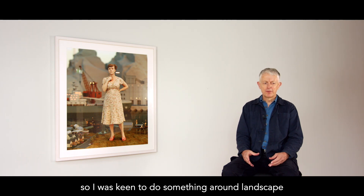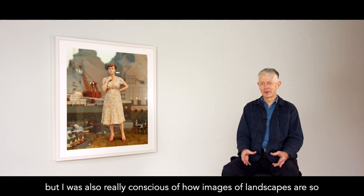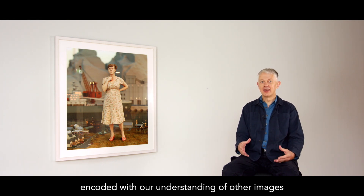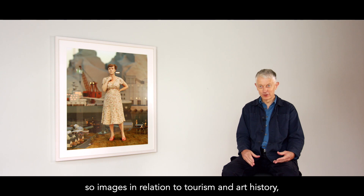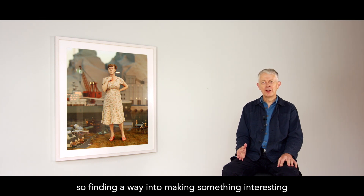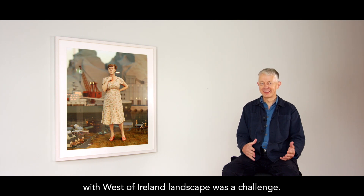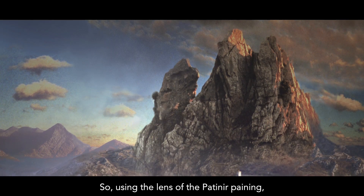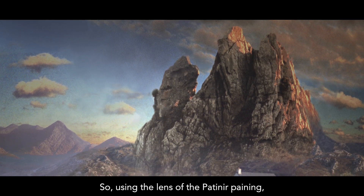I was keen to do something around landscape, but I was also really conscious of how images of landscape are so encoded with our understanding of other images — images in relation to tourism, art history, Paul Henry landscapes of the West of Ireland. So finding a way into making something interesting with West of Ireland landscape was a challenge. Using the lens of the Paternir painting was the way in.